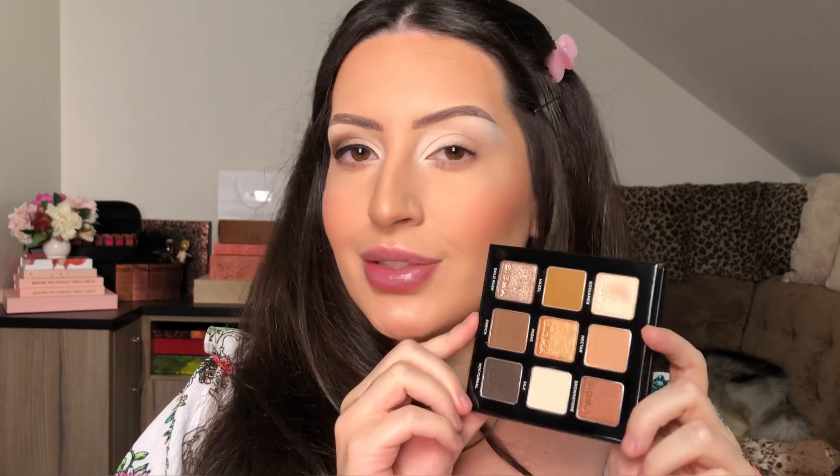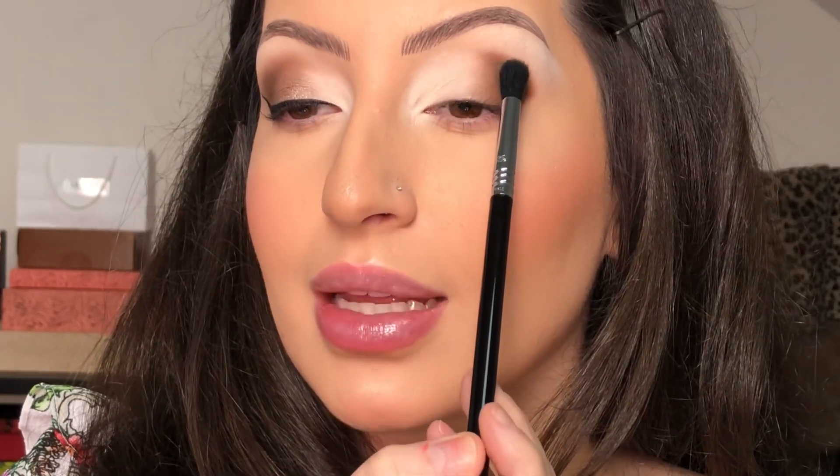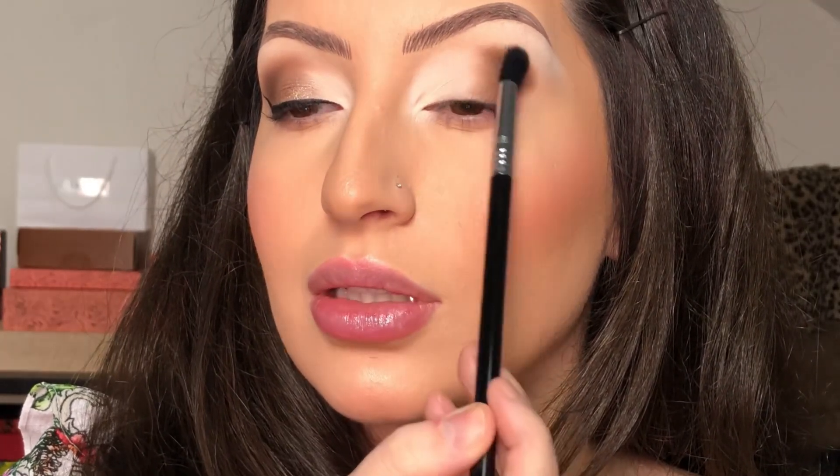Next, in the other corner of my eyes, I'm gonna apply the shade English. I'll take a little bit, place it first like the other side, and then blend the edges slowly.